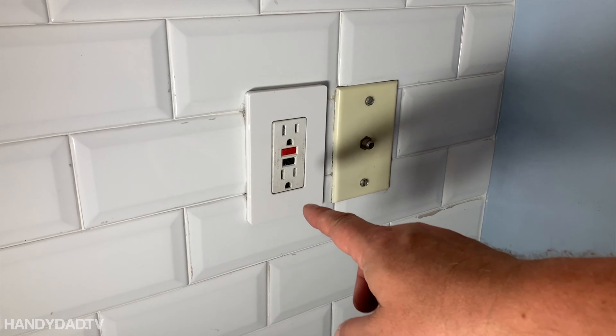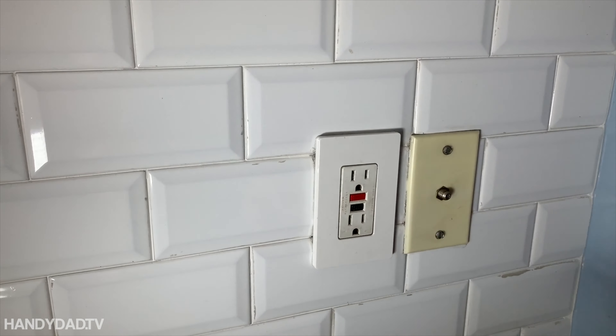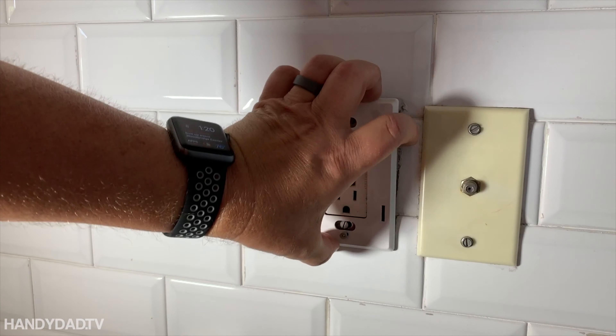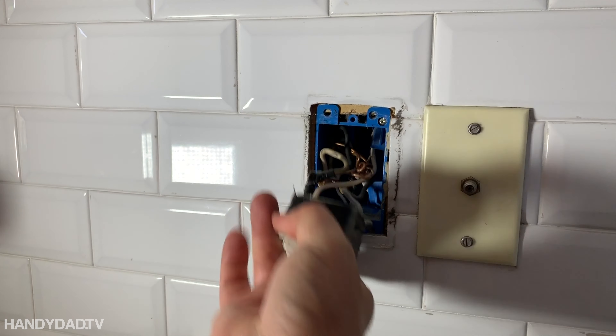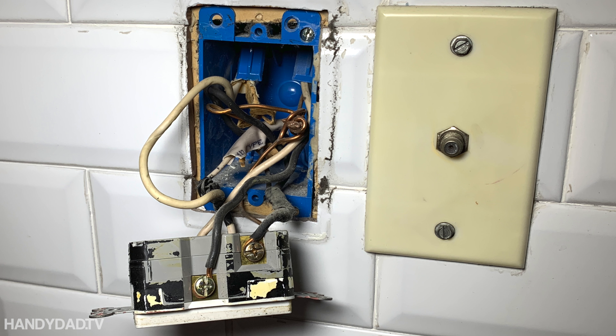The next issue was electrical. There was a GFI outlet in the kitchen that when you push the test button, it wouldn't shut off. When you test it, it pops, but it doesn't actually turn off. So we've got to replace it. With the power off, we took it apart — and this was a hodgepodge. For those of you not into electrical work, if you have a situation like this, you've got to call an electrician. But if there are any electricians watching, you guys are going to cringe. There was no wire nut on the grounds — they were just twisted in there, not a wire nut in sight. That was blatantly bad.